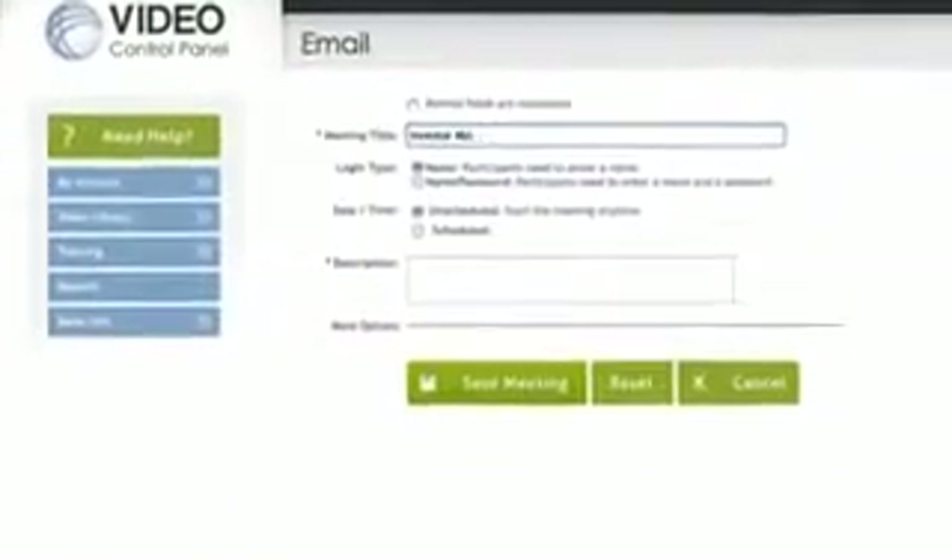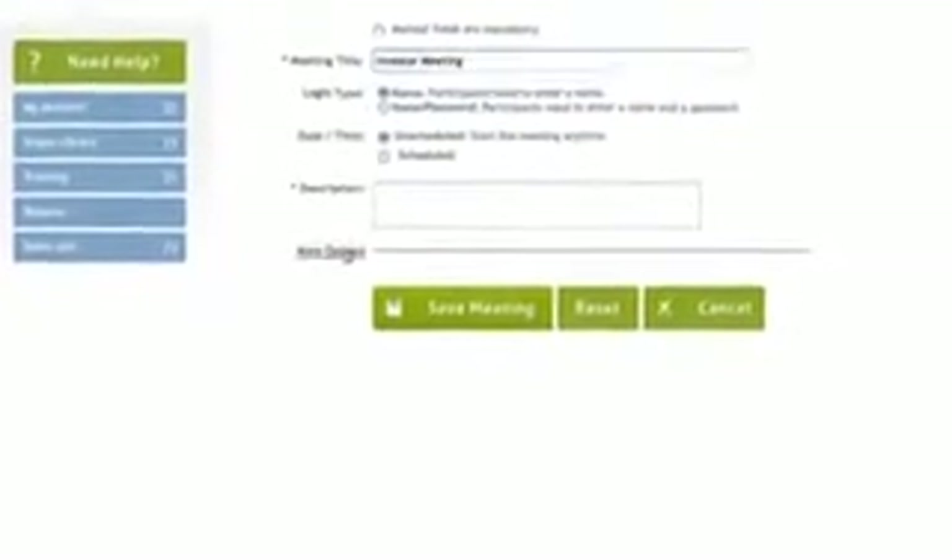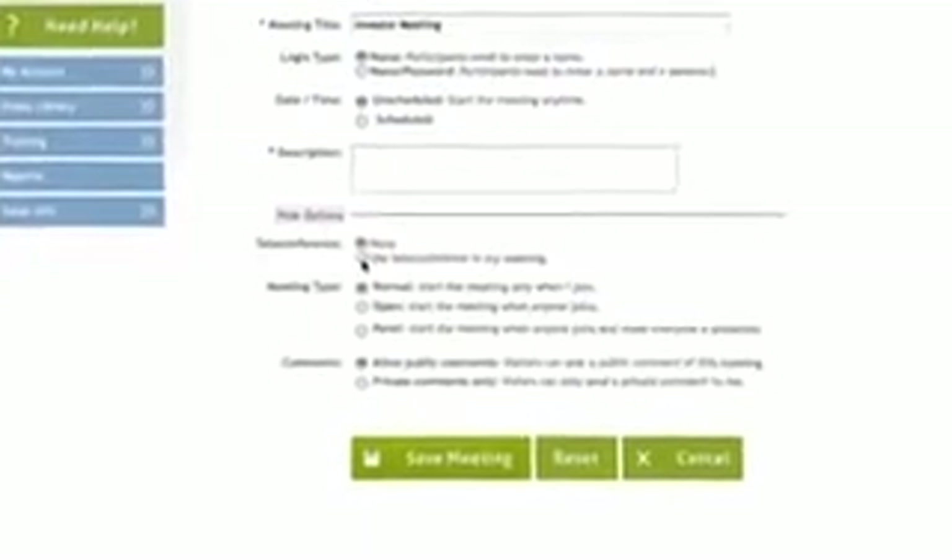Let's face it, we're all busy and the marketplace is now global. How do you pull people in from everywhere? Video conferencing. Simply click the button to get started. Choose 'Add a Meeting' and then name it. You can start a meeting on the fly, or schedule a meeting for a later time. Attendees can participate on their own computer, or we also provide a conference call line if you're away.